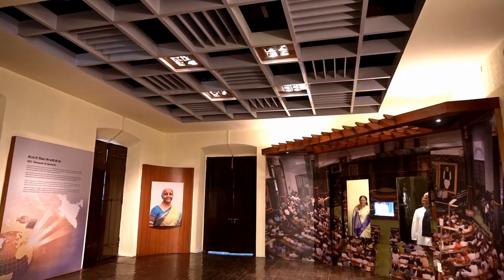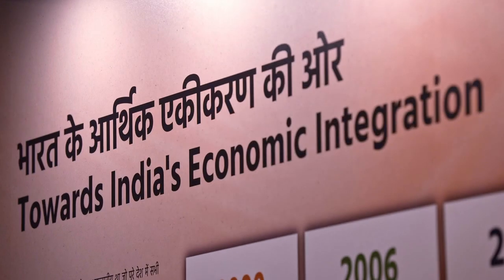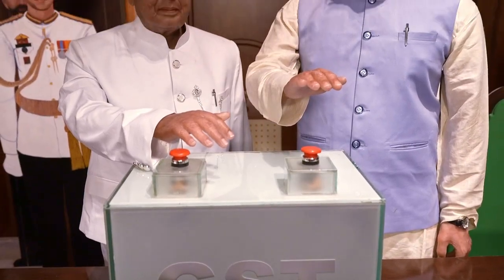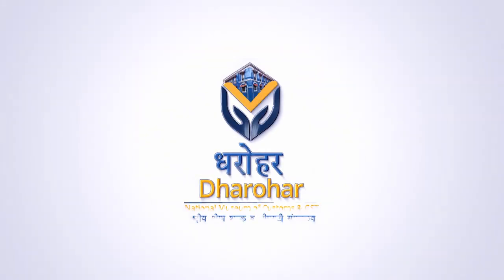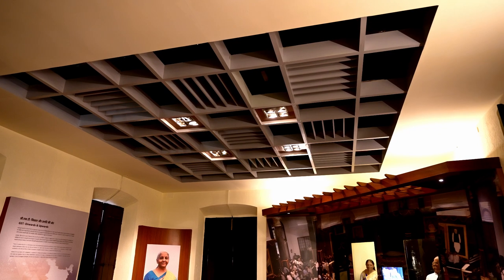A chapter has been added to this ongoing saga with the setting up of a new gallery in this museum to depict the story of evolution of the biggest tax reform in the history of independent India — the GST. As a result, today this unique museum, Dharohar, is being dedicated to the nation by the Honourable Union Finance Minister.